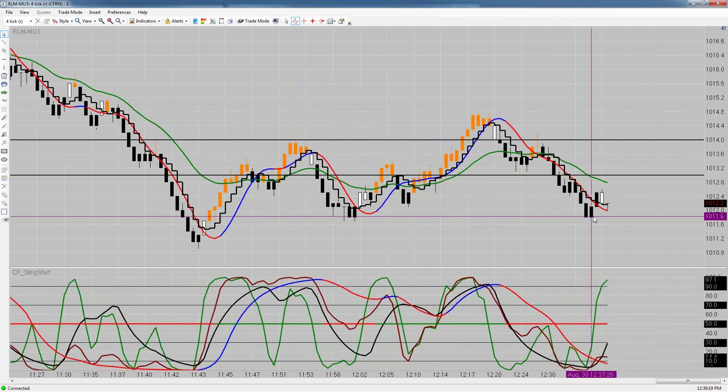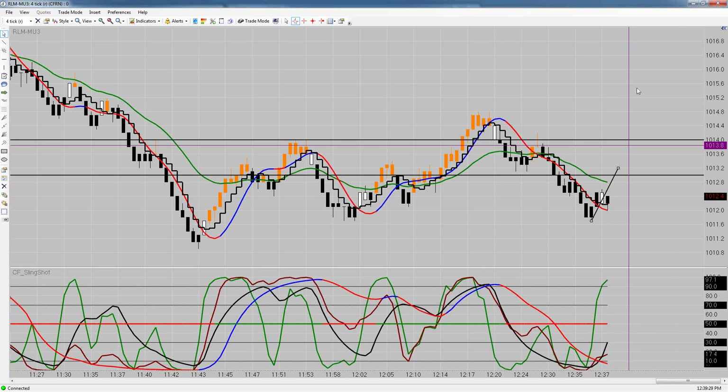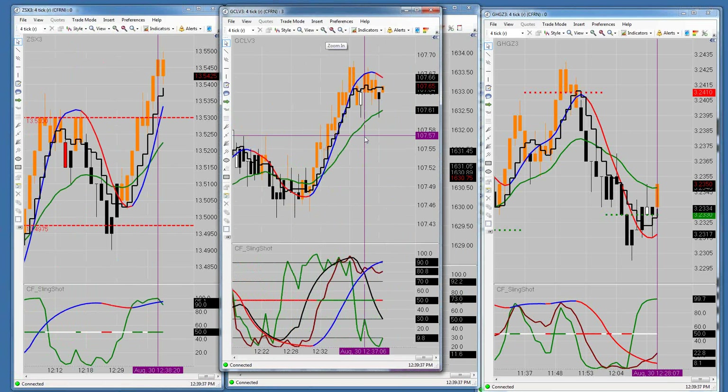The Russell right now is setting up a short trade — this is pre-holiday trading and everything is slowing down. It does have a valid short trade right here from 12.2 on the Russell. On crude, there is a long trade in here from 107.67.